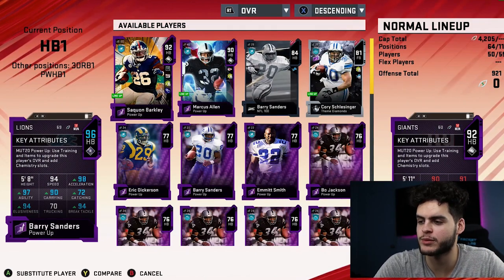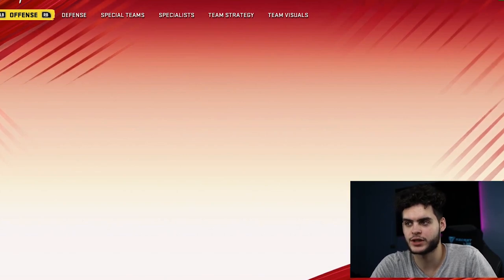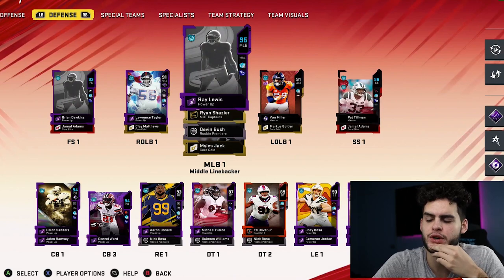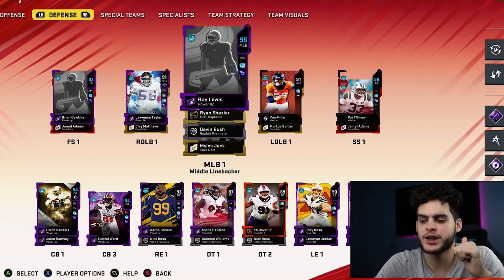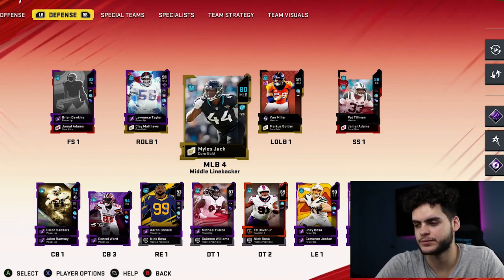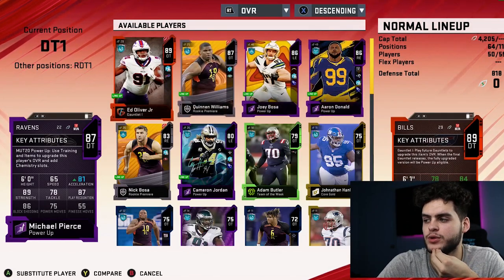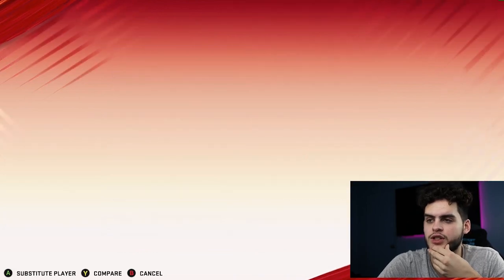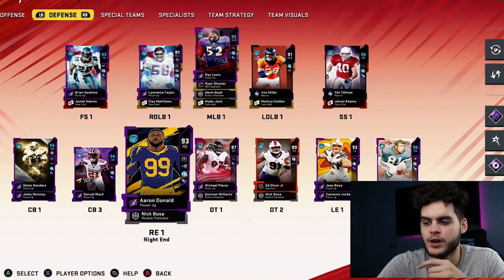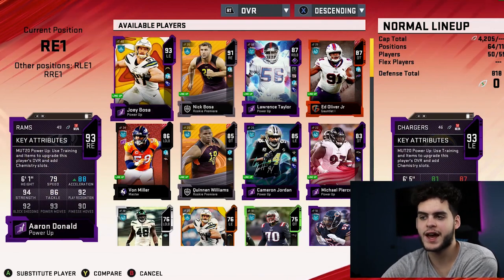We do not get a running back. So it has to be a defensive lineman or a linebacker. Let's check defensive tackle — give me Alan Page or Mean Joe Green. We do not get one of those two either. So it most likely isn't a defensive lineman. Let's check Deacon Jones and Reggie White — not one of those either. So it has to be a linebacker, there's no other way.